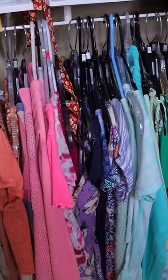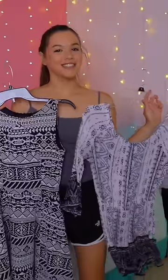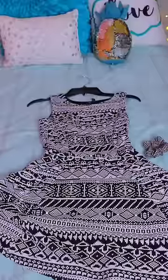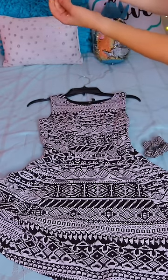My closet is actually organized by color, which makes it really easy to find clothes. It's either between this romper or this dress. I decided to go with this dress and I'm going to match it with this gold necklace to bring out the gold in the scrunchie. Final outfit reveal.